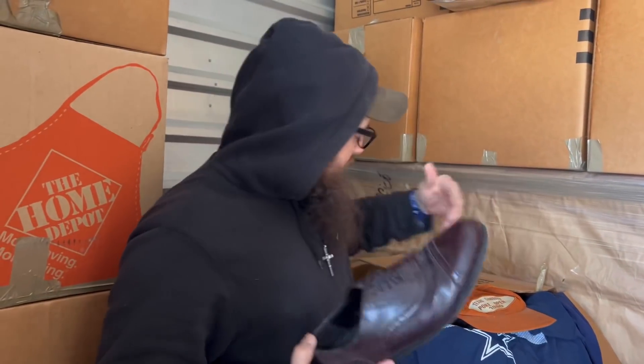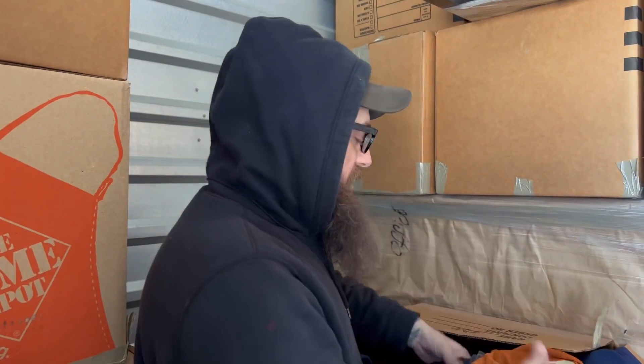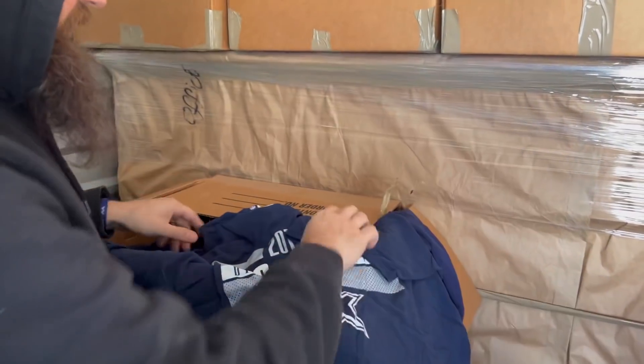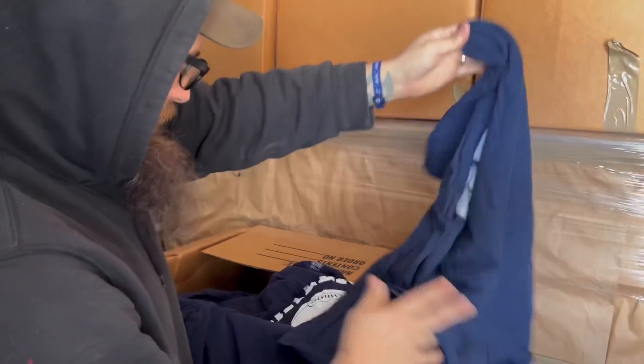He had a lot of clothes - a lot of name brand stuff, all polo, a little older but nice. I'm not keeping that stuff - I don't have time for clothes right now. Here's some of the stuff I am going to keep: a Texas Cowboys Poke Open 1980 hat - the year I was born - a 2014 NFC East Championship hat, a 2016 NFC Champs hat, and a Dallas Cowboys t-shirt that will be in the auction.